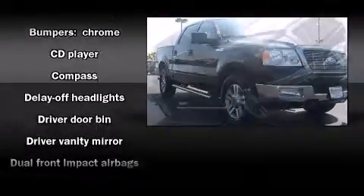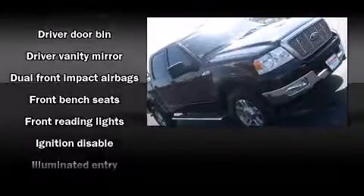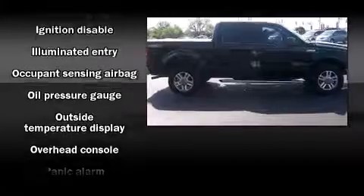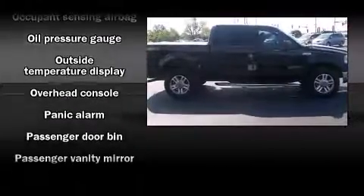Ford ensures the safety and security of its passengers with equipment such as dual front impact airbags, a panic alarm, and four-wheel disc brakes with ABS.